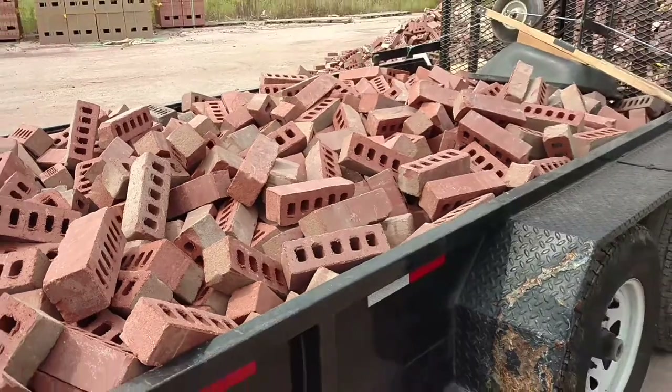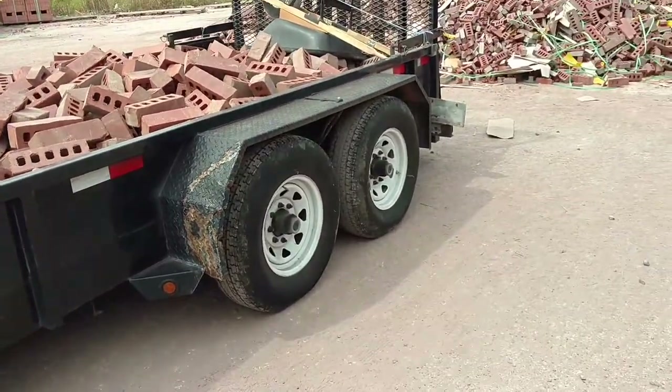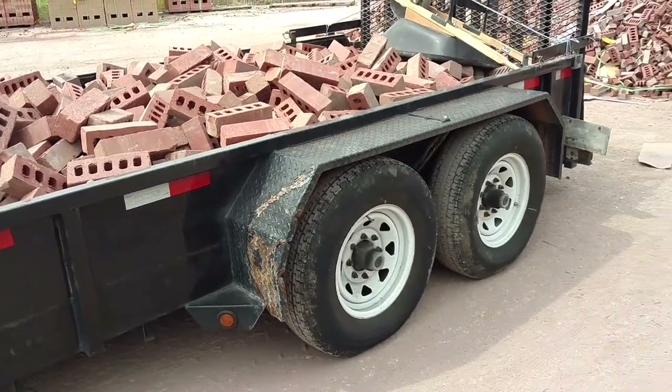We got another load up. This should finish out the barn. The tires aren't squatting near as much as they would with the larger bricks, so this isn't near as heavy — but it's still pretty heavy.